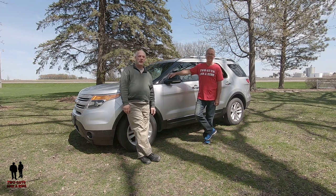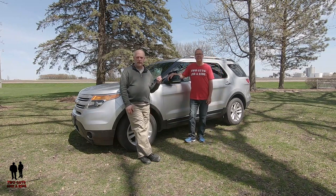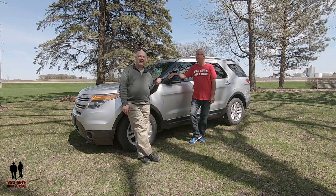Hi folks, I'm Nathan. And I'm Rob. And we are Two Guys and a Ride. And today we're here reviewing my latest purchase, a 2011 Ford Explorer XLT.